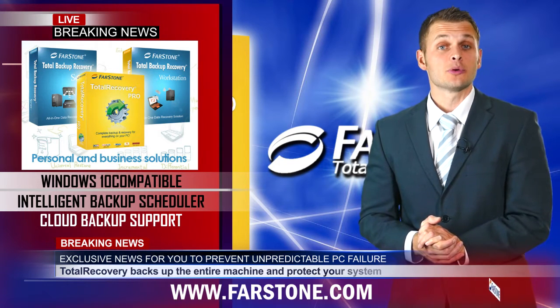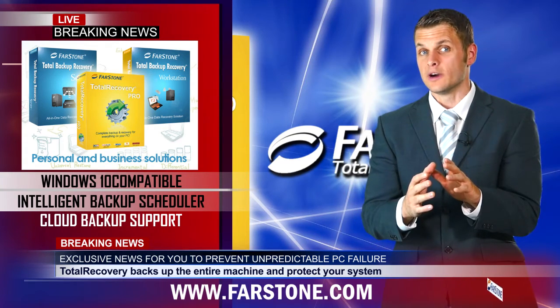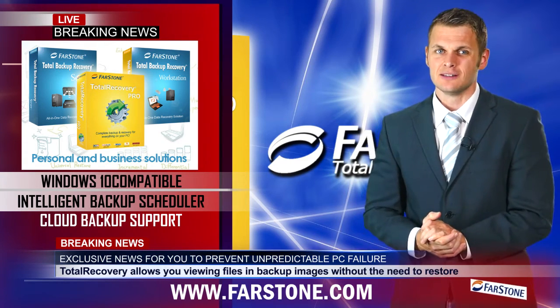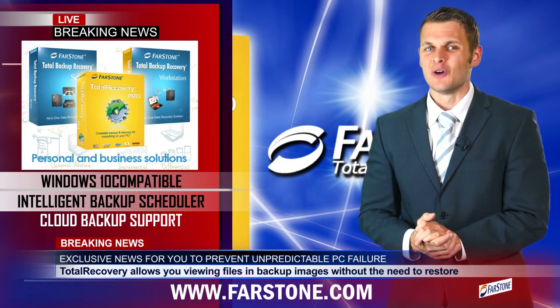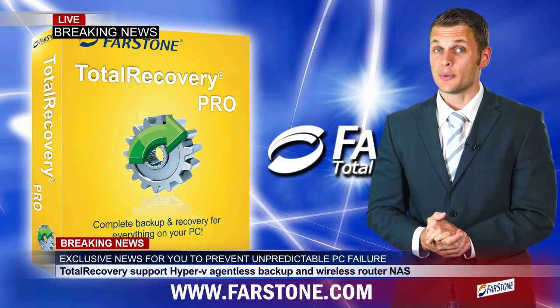FarStone Technology also provides solutions for businesses in Total Backup Recovery Workstation and Total Backup Recovery Server. Visit the website for more details. Looking for the best solution to protect your PC and server? Enter Total Recovery Pro.